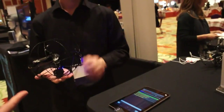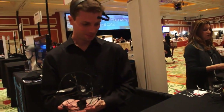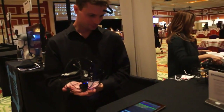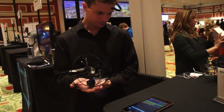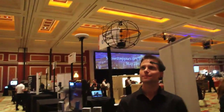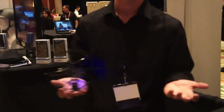So Steve is going to go ahead and demonstrate that. He set his gauge here for focus, and we're going to see how your brain can control everyday objects. And as you can see, Steve is a very focused man, and the Puzzlebox Orbit took flight.